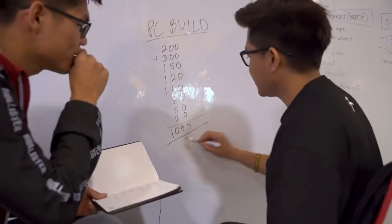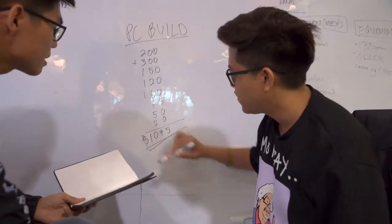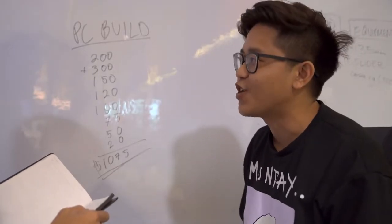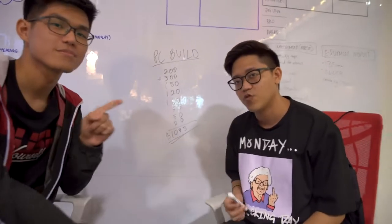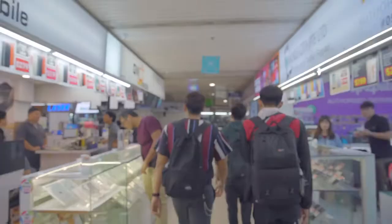Let's have a rough estimate of what we have so far. Okay, so this is our worst-case scenario: one thousand and seventy-five dollars. We can cut a lot — if we bust this budget, we suck at shopping. Echo says we won't bust it. So right now we're at Sim Lim and we're gonna get some parts here, but we also found some good deals on Carousell, so we're gonna walk around and compare prices to see if there's space in the budget to move around.